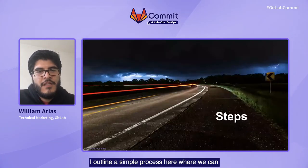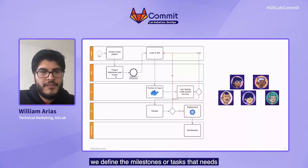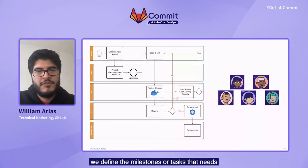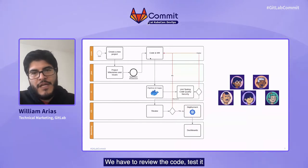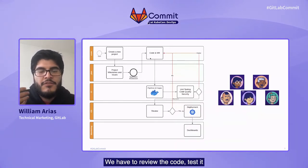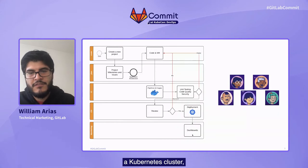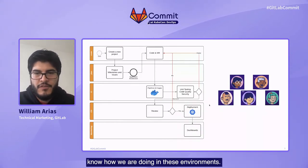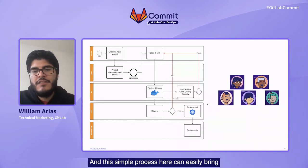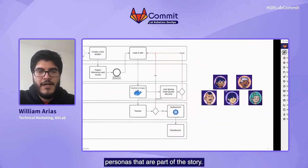What are those steps? I outlined a simple process here where we start by creating a project, we define the milestones or tasks that need to be done to execute that idea, we code, we have to review the code, test it, ensure that the quality of the code is not decreasing, build the images, review those images, and finally deploy to a Kubernetes cluster. Then we have some dashboards or monitoring to know how we are doing in those environments. This simple process can easily bring in different roles or personas that are part of this story.